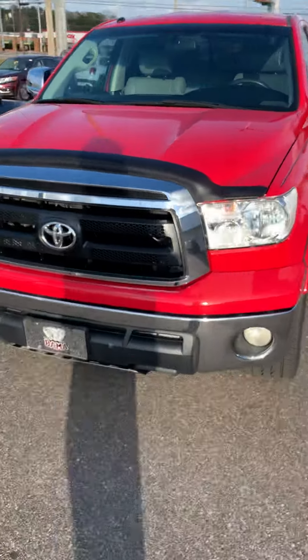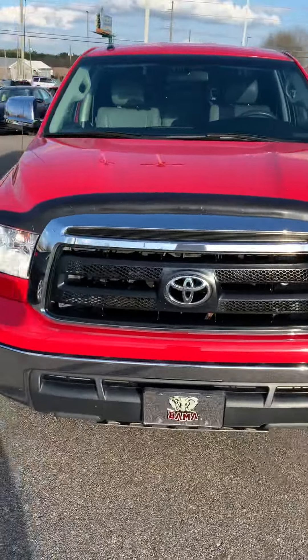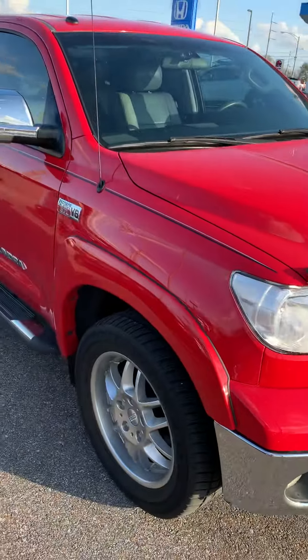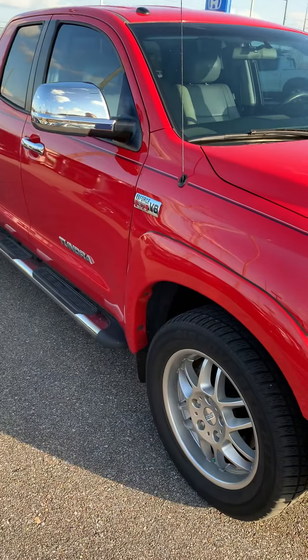Hey, it's John Medina at Sam Buys for a Honda. I figured I should do this little video showing this nice 2010 Toyota Tundra with 70,000 miles on it.